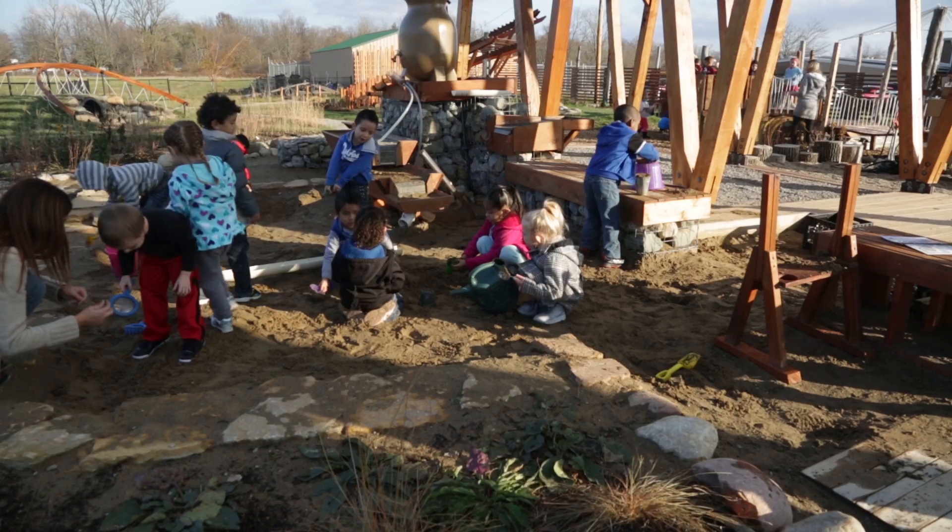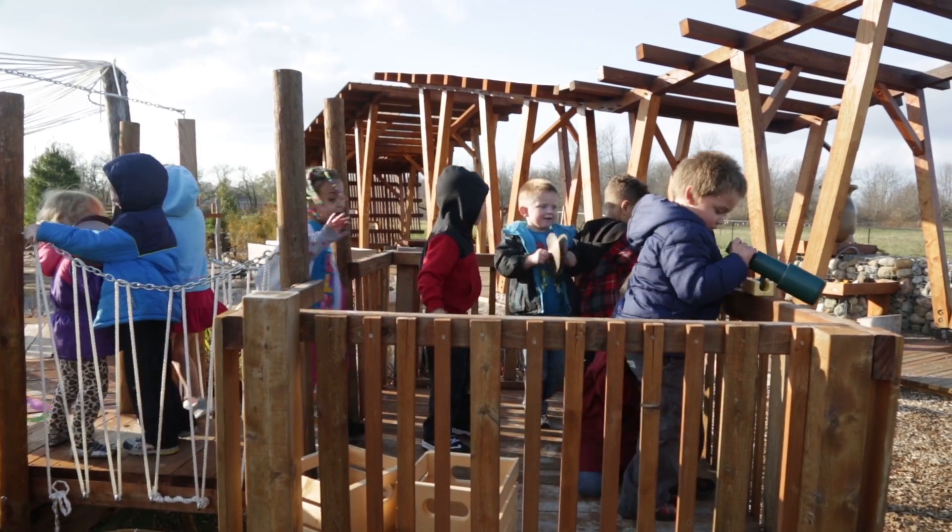It's important for the children to have this natural play area to get them out of the classroom setting and out into nature.